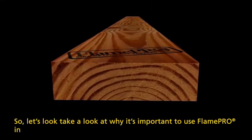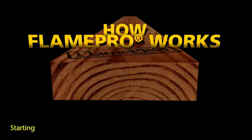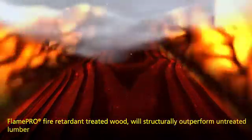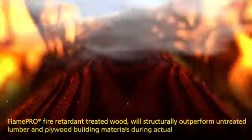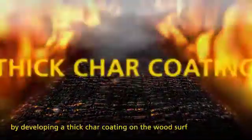So let's take a look at why it's important to use Flame Pro in your next commercial or multi-family building project, starting with how the Flame Pro fire retardant works in a fire situation. Flame Pro fire retardant treated wood will structurally outperform untreated wood building materials during actual fire conditions by developing a thick char coating on the wood surface.